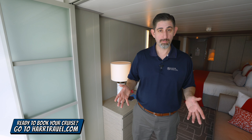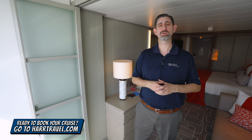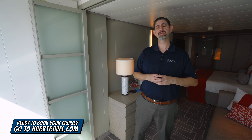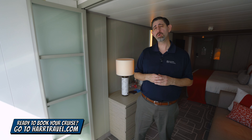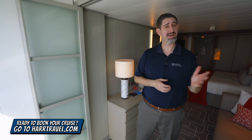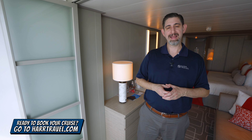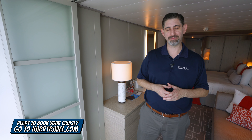When you're ready to make this room your home away from home, or book any room or suite with Royal Caribbean, Celebrity, or Silversea, make sure you reach out to the experts at Hard Travel. We know we can help craft the cruise vacation of a lifetime for you, your friends, family, or group at an incredible value, and get the Hard Travel Signature Service every step of the way.